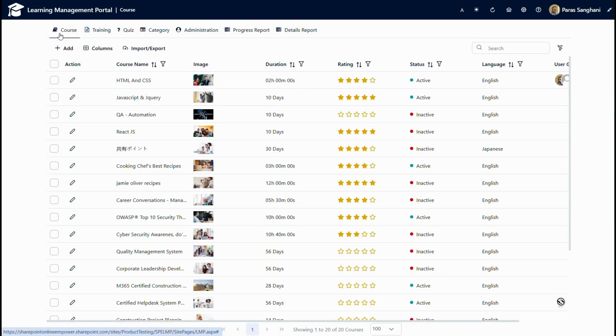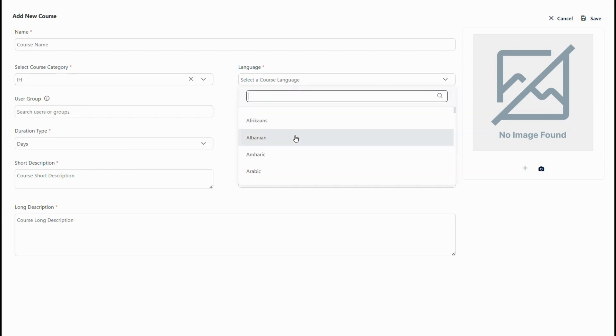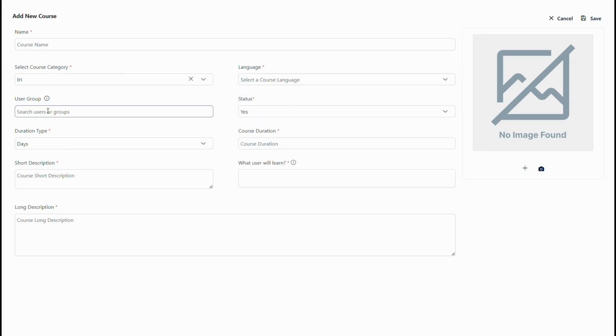Let's go to the course section. We can click on New to add new course details. We can select the course category, select the language — by default our application supports all major languages throughout the world. The user group allows the admin to configure a global or target audience. If left blank, it will be accessible to all users. We can specify target users or groups, the duration, a short description, what users will learn, and a long description.